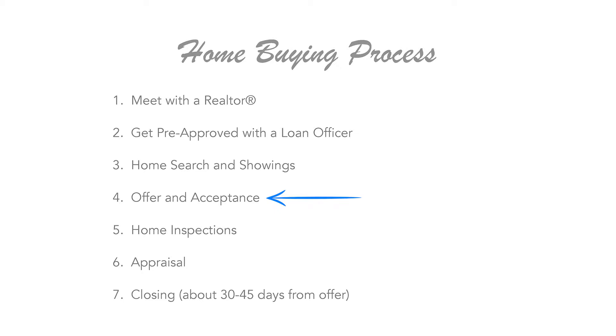The fourth step in the process is actually writing that offer and getting you to an accepted and binding agreement. The fifth step in the process is your home inspections. The sixth is the appraisal with your lender, and the very last and best step in the process is closing, which is about 30 to 45 days from the time that you write the contract.